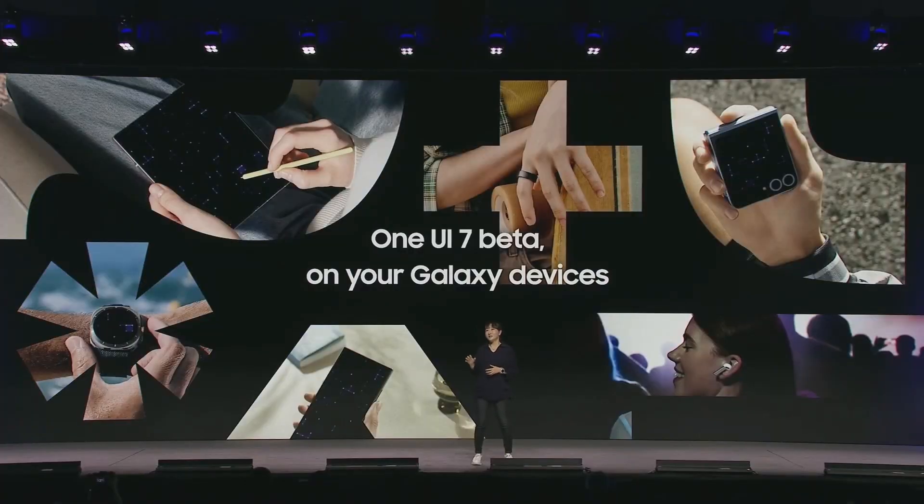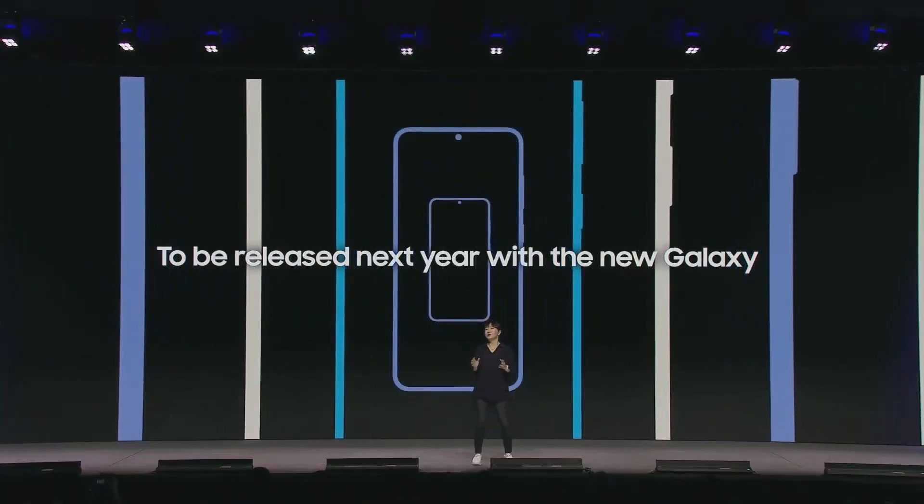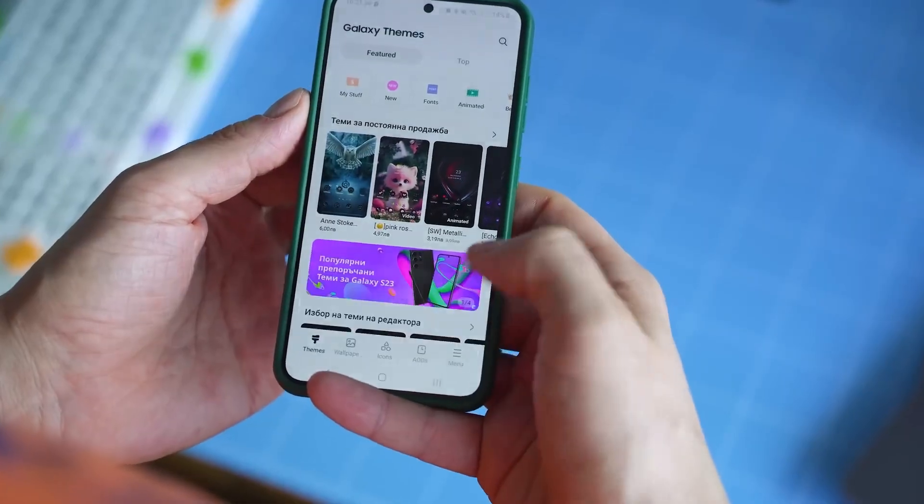In early October, Samsung announced plans to launch the One UI 7 beta by year's end. The final version is expected to debut with the Galaxy S25 series, while Galaxy S24 series users will get early access to this new firmware.